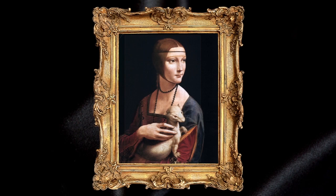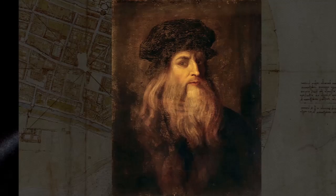What if Da Vinci's famous painting, The Lady with an Ermine, was simply... the lady? That may be what the master originally intended for his portrait.